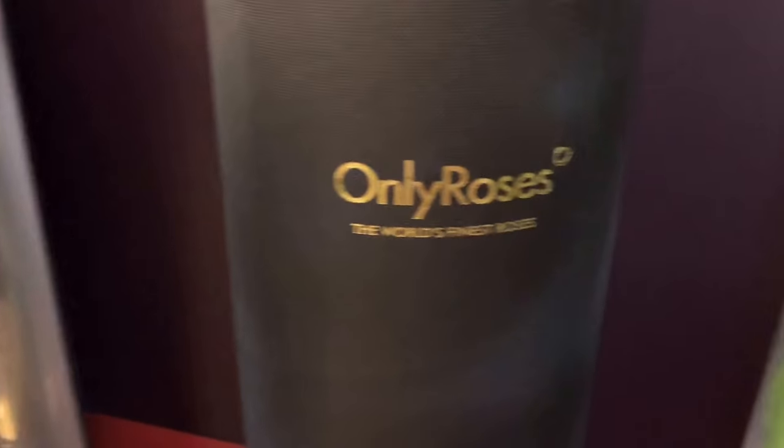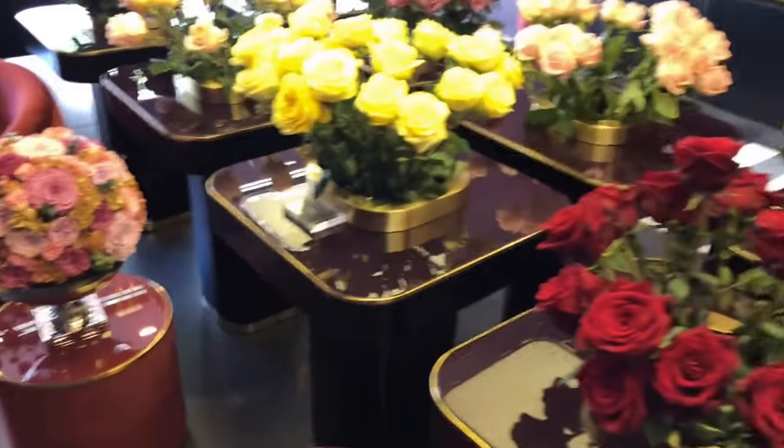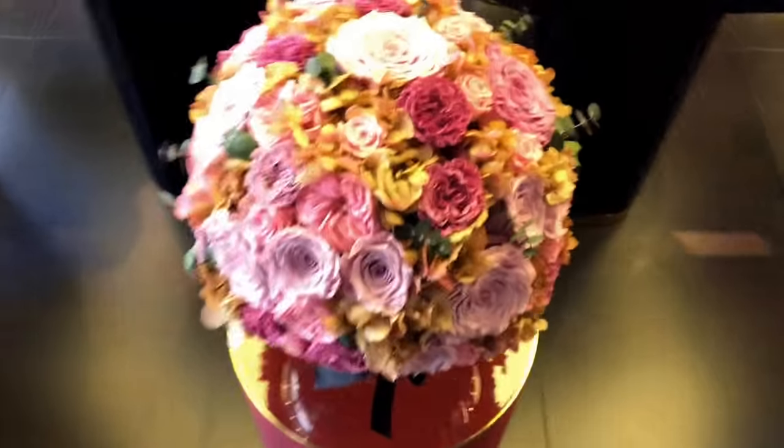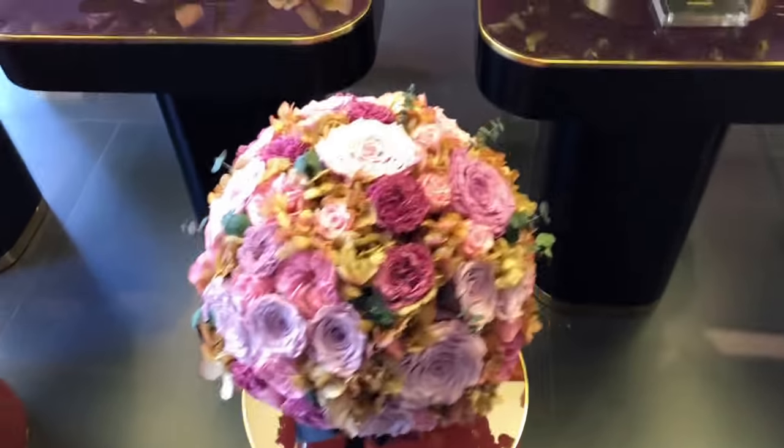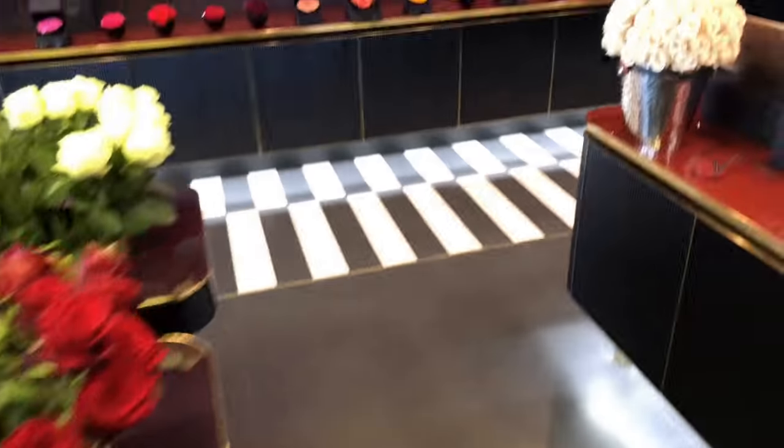Only Roses — the world's finest roses. And I must agree, you guys all know I love luxury and the best things in life, and Only Roses is the best. Look at this beautiful rose display. You could buy that and have permanent roses in your entryway or your bedroom for a long time.